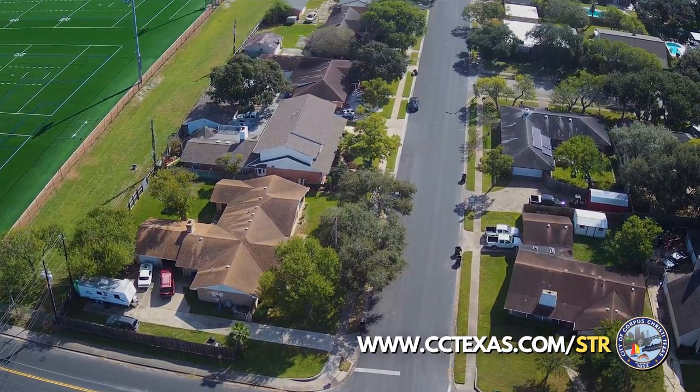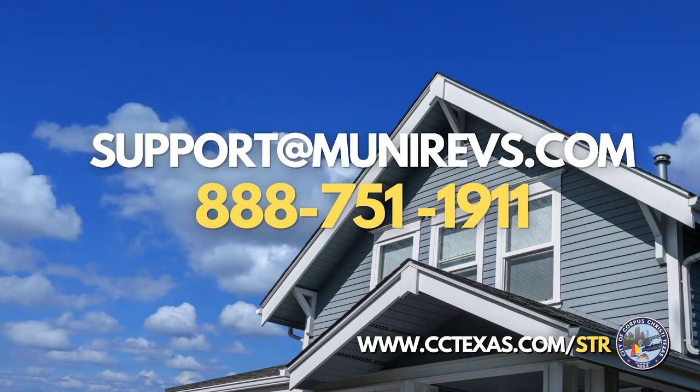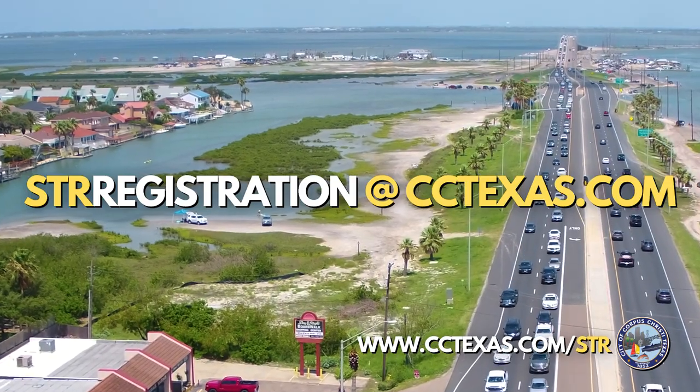STR operators, we are here to support you. Should you need any additional assistance, please reach out to Munirevs by phone or email. Permitting questions can be sent to STRregistration@cctexas.com. Thank you.